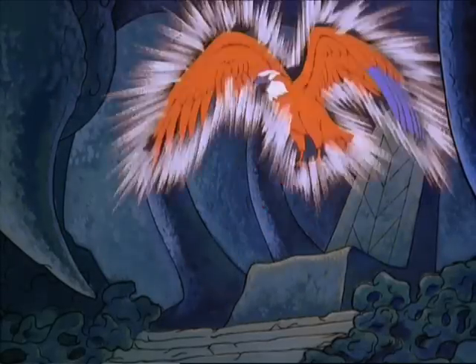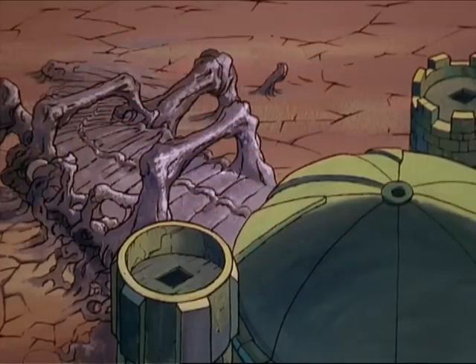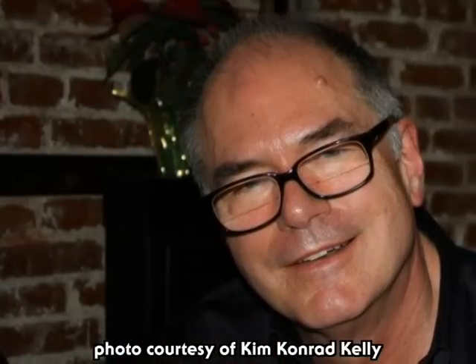Hello ladies and gentlemen and welcome to the official He-Man and the Masters of the Universe YouTube channel. My name is James Etock and today I thought it was about time that I showcase the gorgeous artwork of Filmation artist Bob Klein.